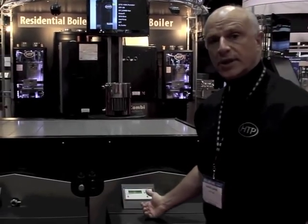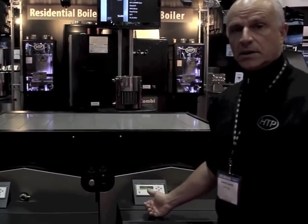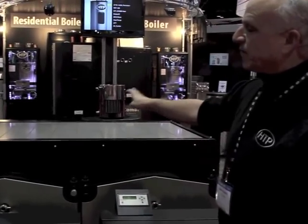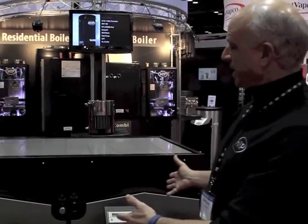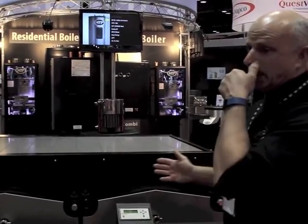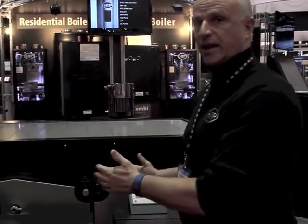We have controls that will do up to eight connected boilers in a bank. We're going to supply reverse-return manifolds with a bank of two. These two boilers put together will give you about a million-and-a-half BTUs. In Q2 2015 we're going to have a 750,000, a 900,000, and a million. Then we'll come out with a million-five and a two-million BTU. Going into 2016, we'll have a million-five block.